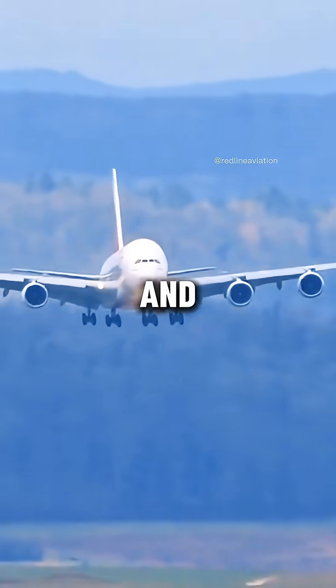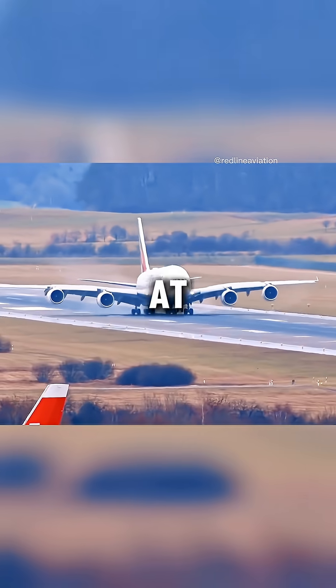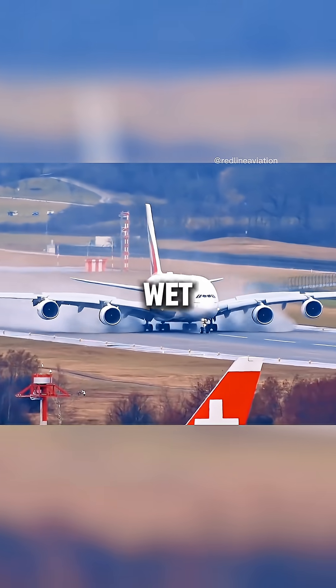Why? Safety and control. If all four blasted reverse power, the airflow would hit the wings and the ground at weird angles. That can make the plane slide sideways, especially on wet or icy runways.